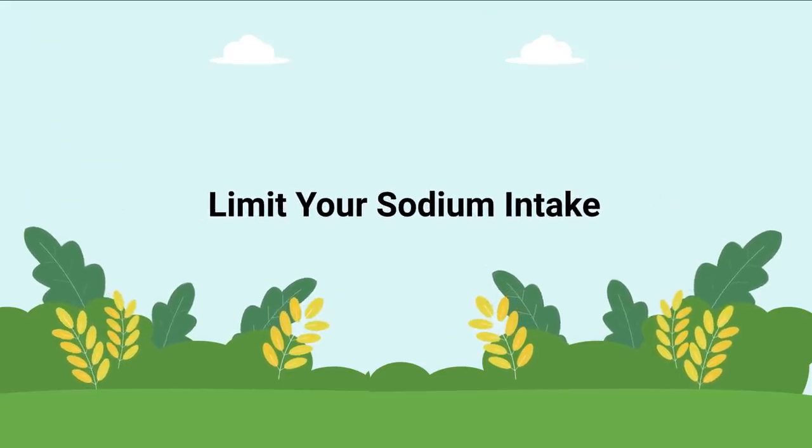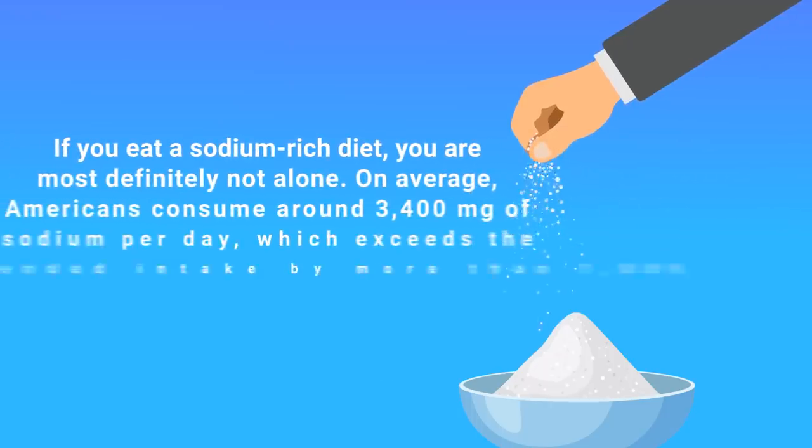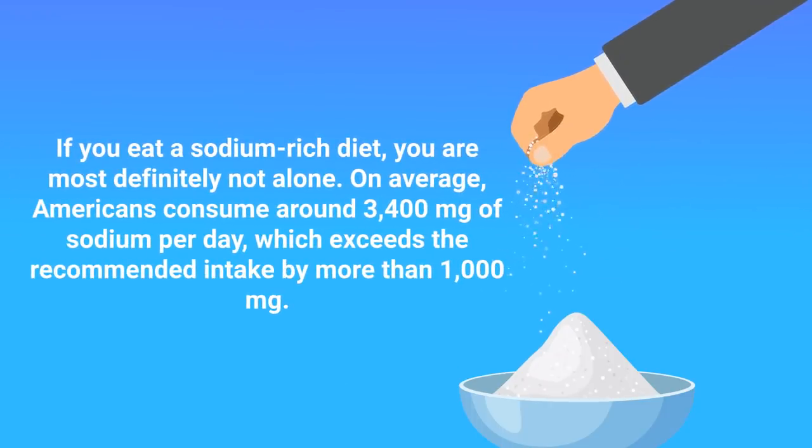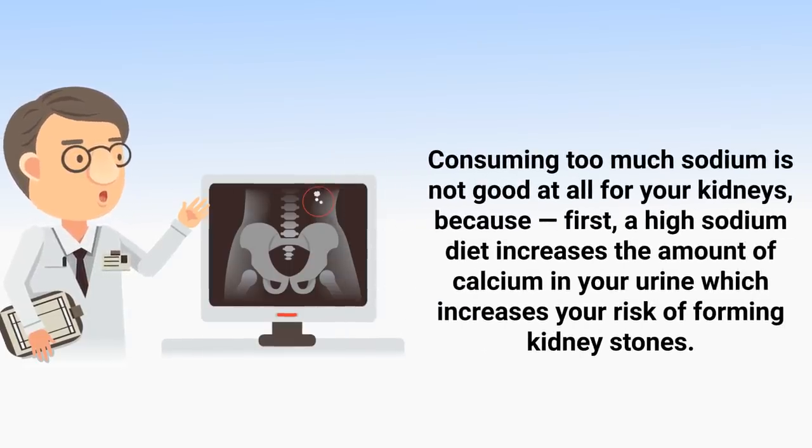The next way to detox your kidneys is to limit your sodium intake. If you eat a sodium-rich diet, you are definitely not alone — on average, Americans consume around 3,400 milligrams of sodium per day, which exceeds the recommended intake by more than 1,000 milligrams. Consuming too much sodium is not good for your kidneys because a high-sodium diet increases the amount of calcium in your urine, which increases your risk of forming kidney stones.